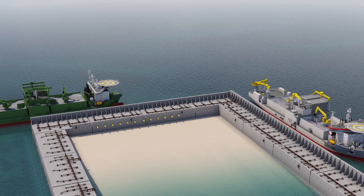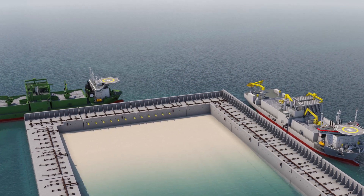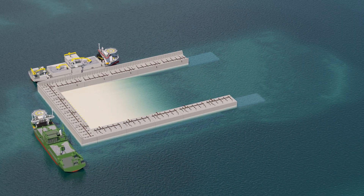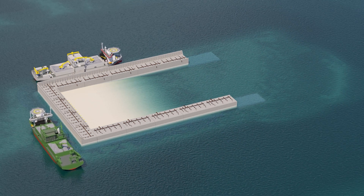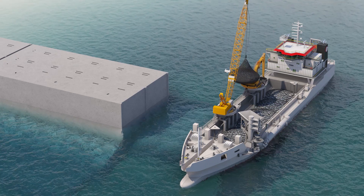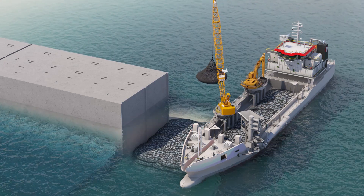Afterwards, a subsea rock installation vessel, fall pipe vessels and a multipurpose vessel install the large amounts of rock for tow protection and scour protection. The open edge of the last installed caissons is temporarily protected for the winter season and half of the island is sand filled until low water line.